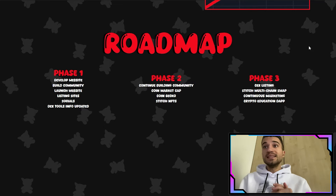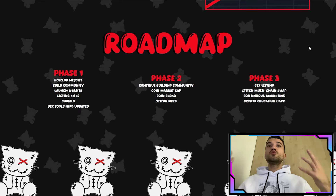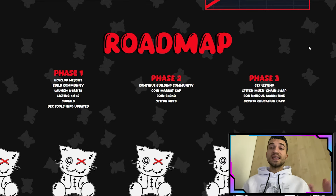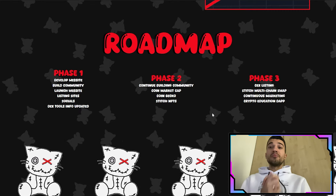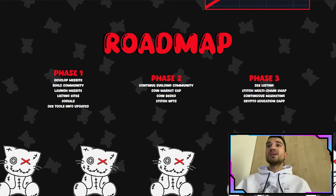In Phase 3: six listings, a multi-chain swap, continuous marketing to bring more people into the Stitch Cat project, and a crypto education app. As you can see, they have a lot of plans for the near future — listing on major exchanges, creating their own NFT collection. The project is very promising with big plans ahead.